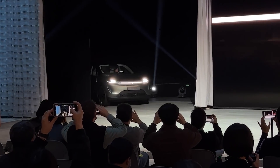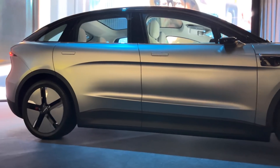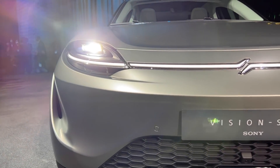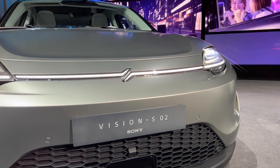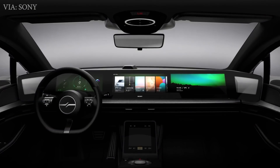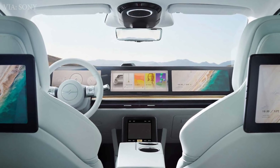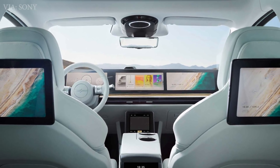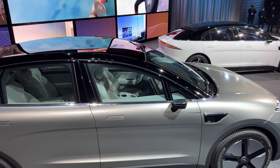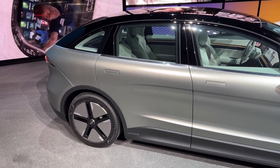Starting with Sony, they unveiled their newest Vision S2 SUV. It's a crossover similar in size to a Tesla Model Y, with dual motors and 536 horsepower, but no details on range yet. The interior has a large panoramic screen, and the rear seats feature two screens for each passenger that can even play PlayStation games through a remote connection, but too bad you can't find a PS5 yet. There's also no details on the MSRP or availability date for the Vision S2.